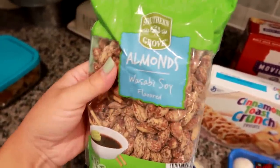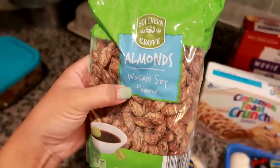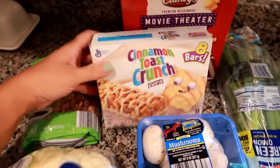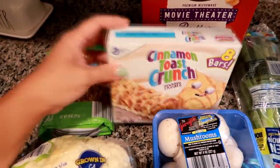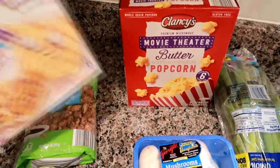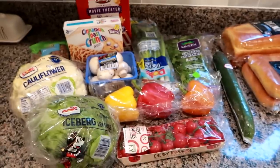I got these wasabi and soy flavored almonds - I love this flavor in the Blue Diamond one and these were much cheaper, about $5 for a 14-ounce bag. I also got some cinnamon toast crunch bars for my husband's lunches, and lastly some movie theater butter popcorn. So that's what I got at Aldi this week.